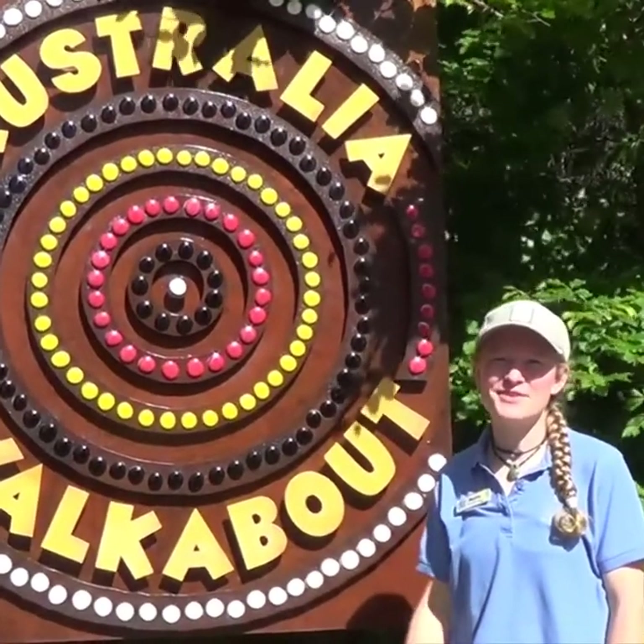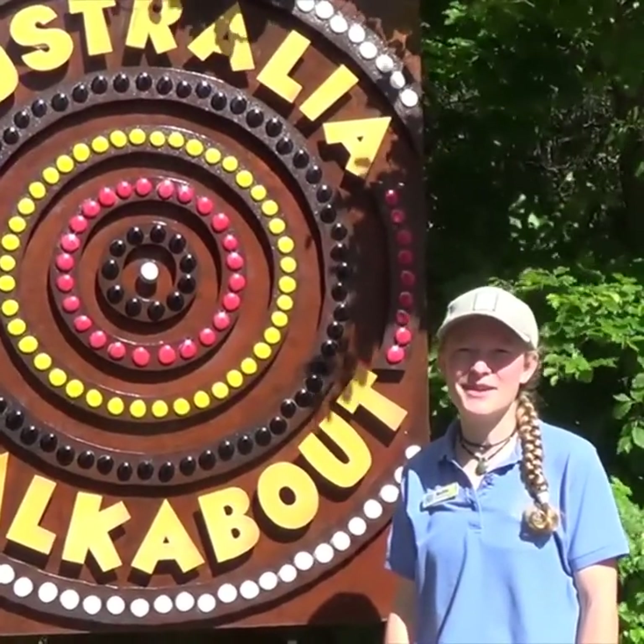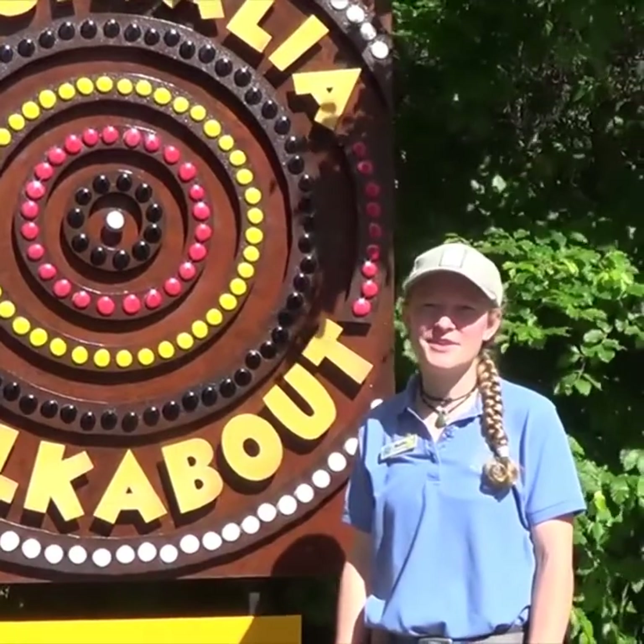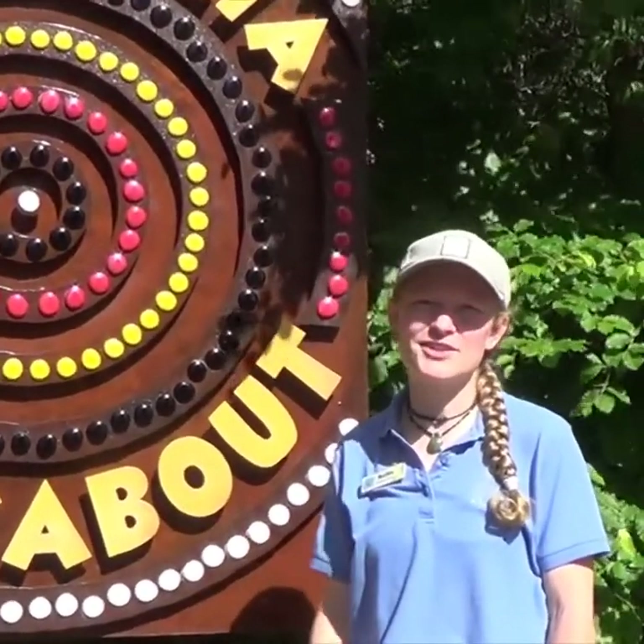Hi everyone! Welcome to Cheyenne Mountain Zoo. My name is Bailey and I'm an animal keeper here in the Australia Walkabout in Scoots Family Gallery. We're just gonna take you on a little adventure to see some of the stuff that we do day-to-day here.